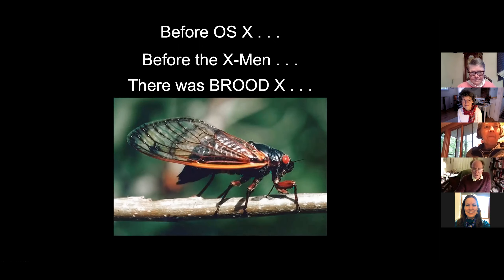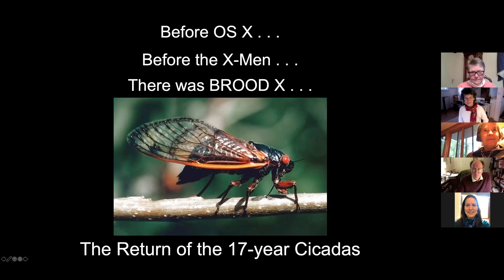So in a little while, we'll be invaded by billions of cicadas. And these will be the 17-year cicadas, and I guess they're 17-year-old, too.